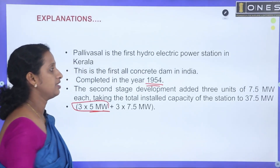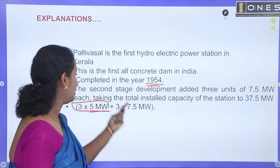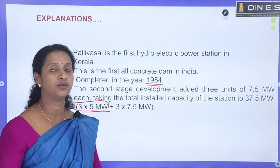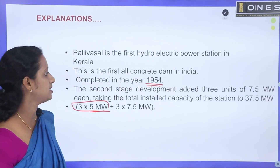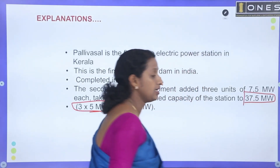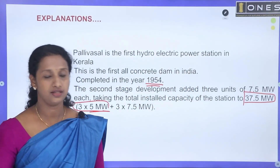The capacity per unit is 5 MW, with 3 units giving 7.5 MW per stage. The total capacity is 37.5 MW, with a stage capacity of 8 MW.